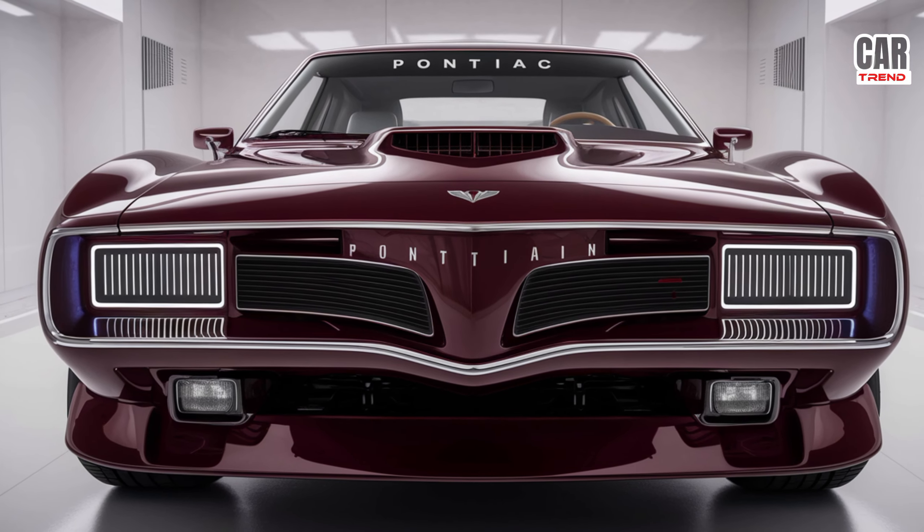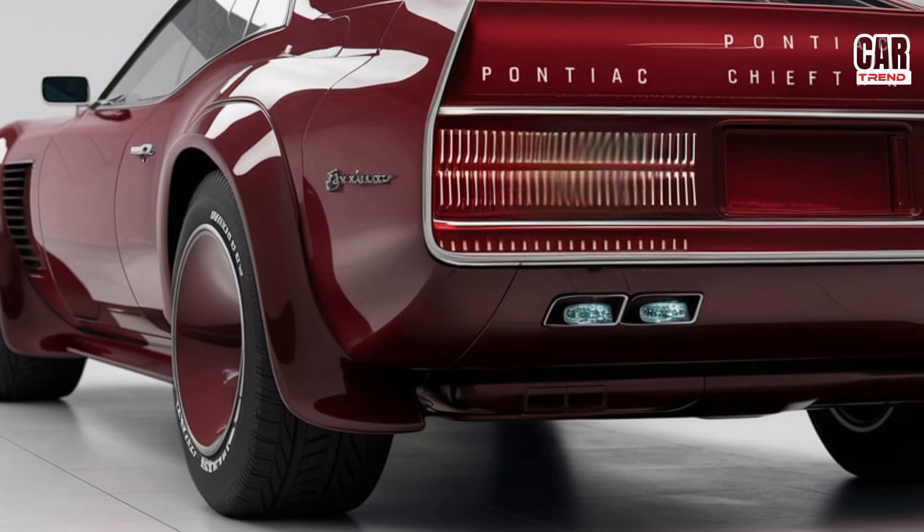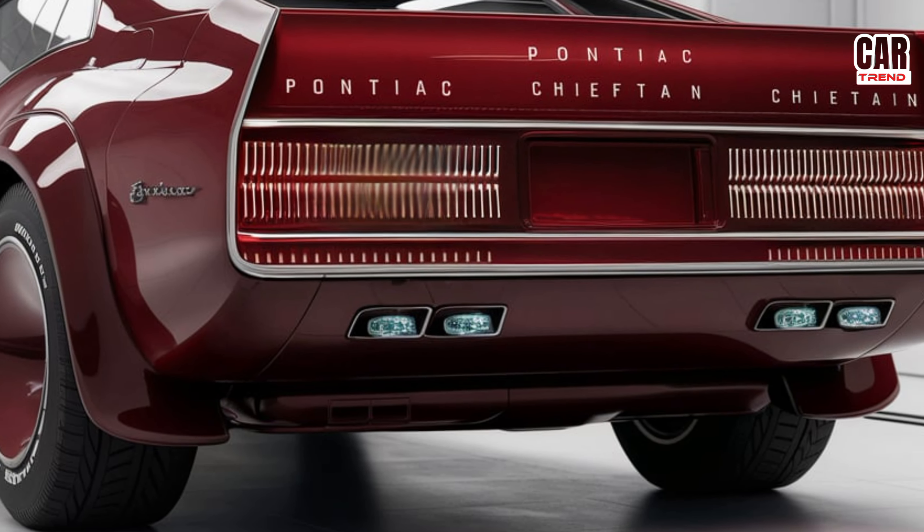Safety is also a top priority, with features like adaptive cruise control, lane departure warning, and blind spot monitoring. Pontiac has made sure you can enjoy all that power with peace of mind.